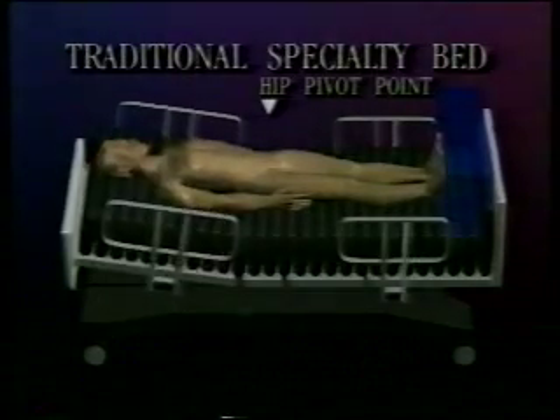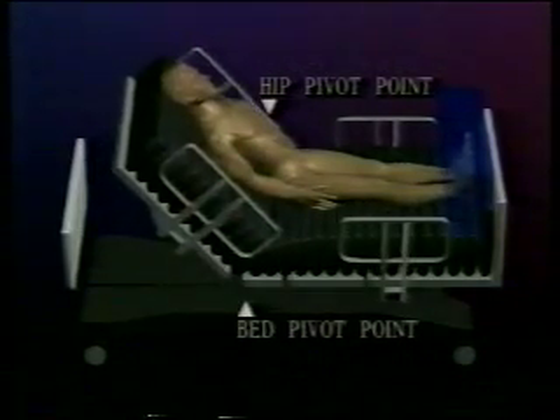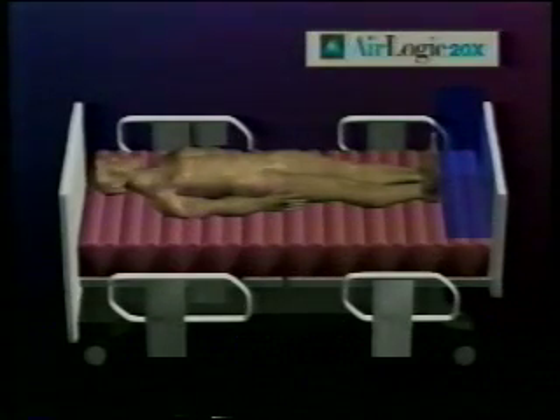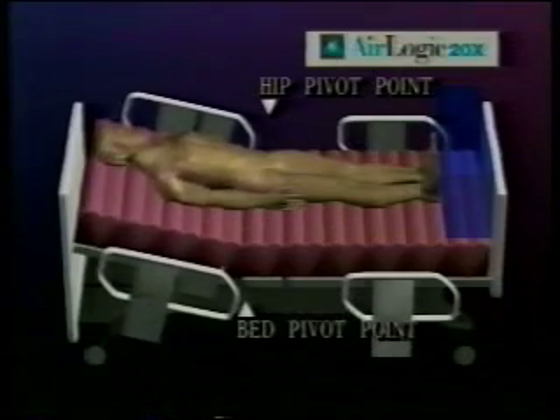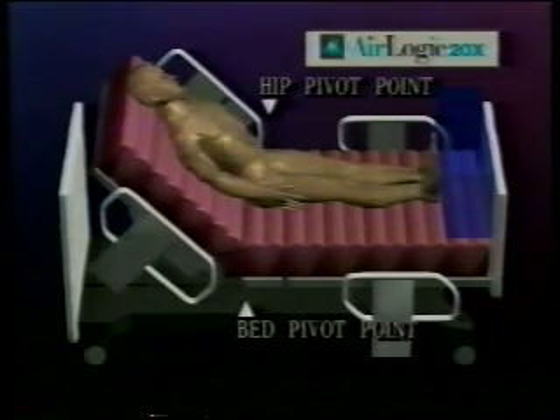Whenever a traditional bed is raised to a sitting position, your patient slides toward the foot of the bed because the raising action forces your patient's hip pivot point out of alignment with the pivot point of the bed. The AirLogic 20X has an innovative articulation system that actually moves the mattress surface in concert with the patient. As the top of the bed is raised, the articulating hip joint moves the two supporting surfaces away from one another. This allows the mattress to move with the patient's body without forcing a patient's hip pivot point out of alignment, reducing the risk of shear. This not only protects your patient from shear and resulting complications of sepsis, it frees your nursing staff to perform other important tasks.